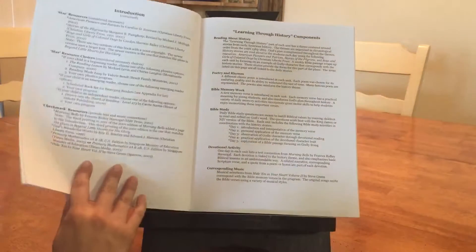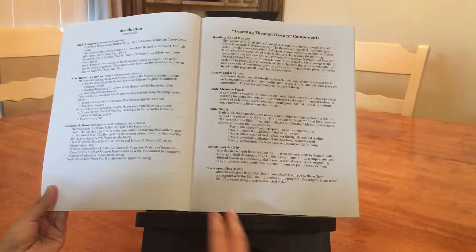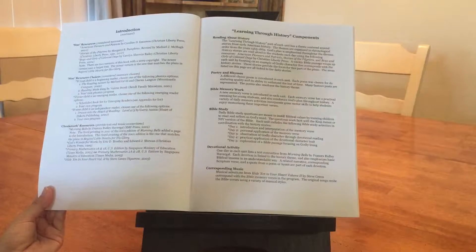The author of this program does a great job tying everything together. The song she picks out for the week always goes perfectly with the memory verse that you're studying that week.